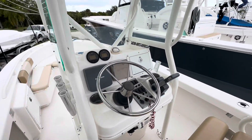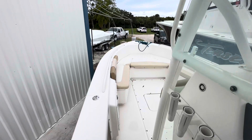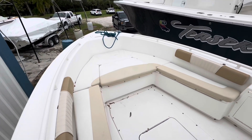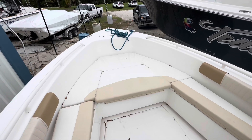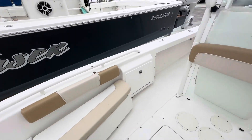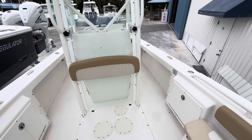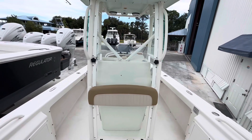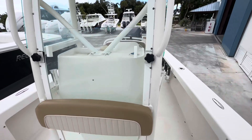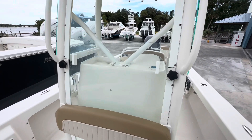The boat has been lift kept, that's why you see such great condition on the cushions. Moving to the bow area, you have all the cushions which are removable and make it a nice platform to fish. The windshield goes up and down to protect you from a rainstorm or whatever else may be.